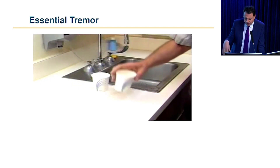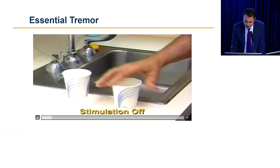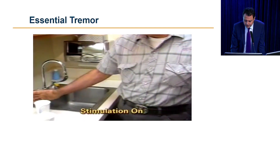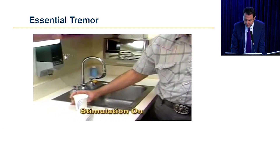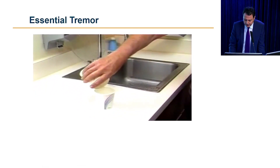This is someone who has undergone deep brain stimulation surgery — let's play it again. So that's stimulation off. Then the doctor turns it on and that tremor improves dramatically. That's the effect of deep brain stimulation surgery.